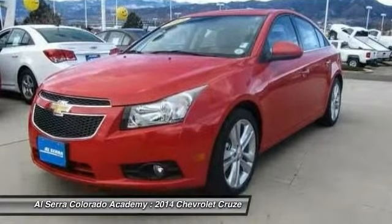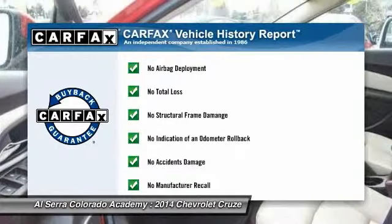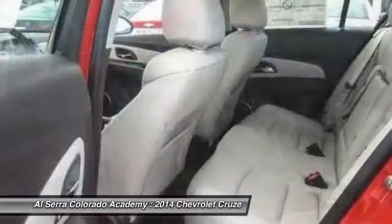Adjustable steering wheel, power steering, keyless start, four-wheel disc brakes. This vehicle qualifies for Carfax buyback guarantee.